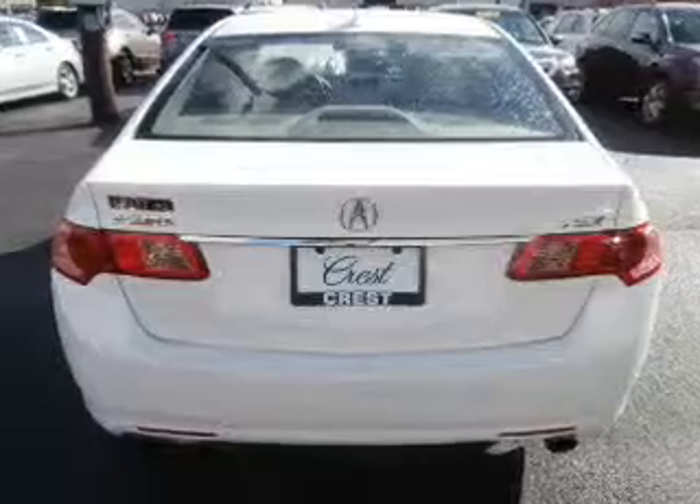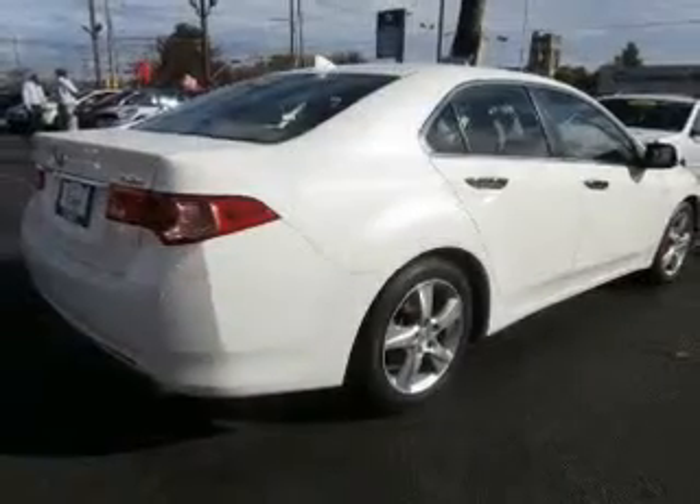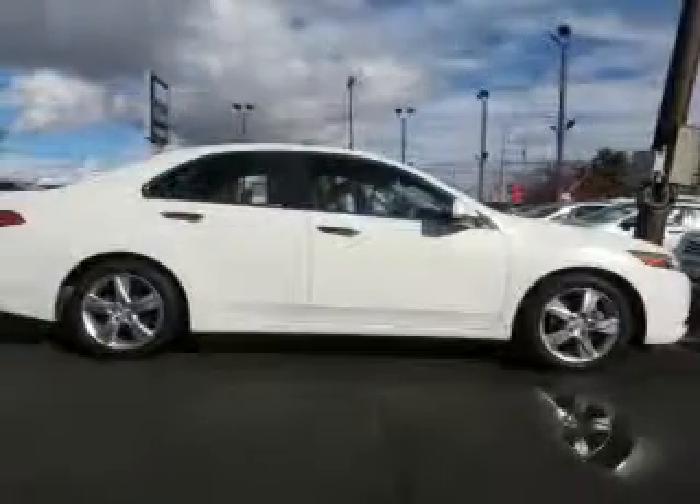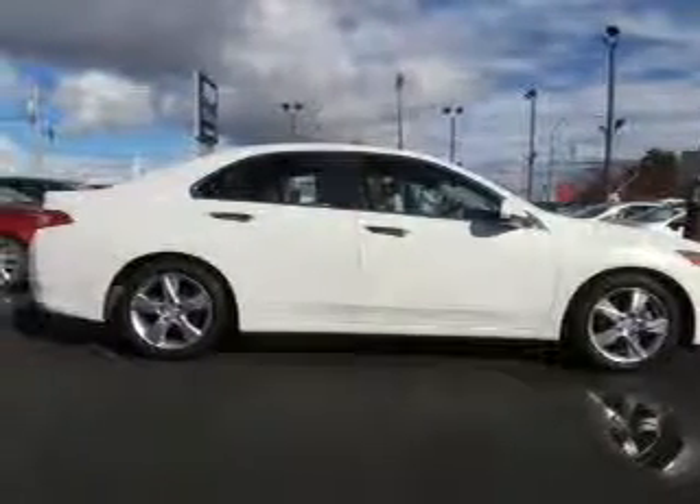Anti-lock brakes help to bring your vehicle to a safe stop. Heated seats offer comfort in cold weather. Let the outside in with the built-in sunroof. Memory settings are just one of the extras.